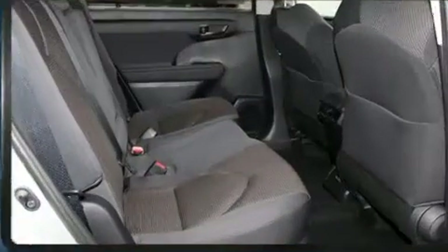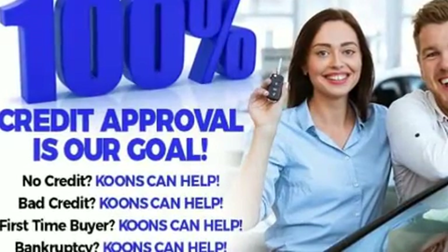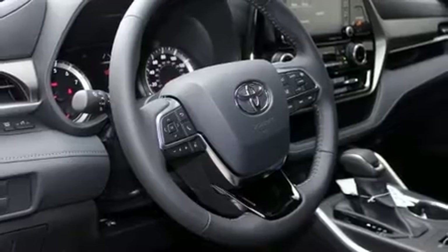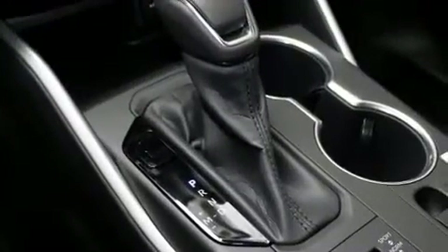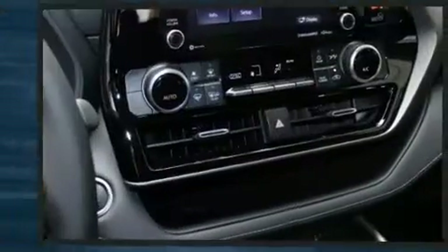Toyota ensures the safety and security of its passengers with equipment such as head curtain airbags, front side-impact airbags, traction control, brake assist, ignition disabling, an emergency communication system, and four-wheel disc brakes with ABS.